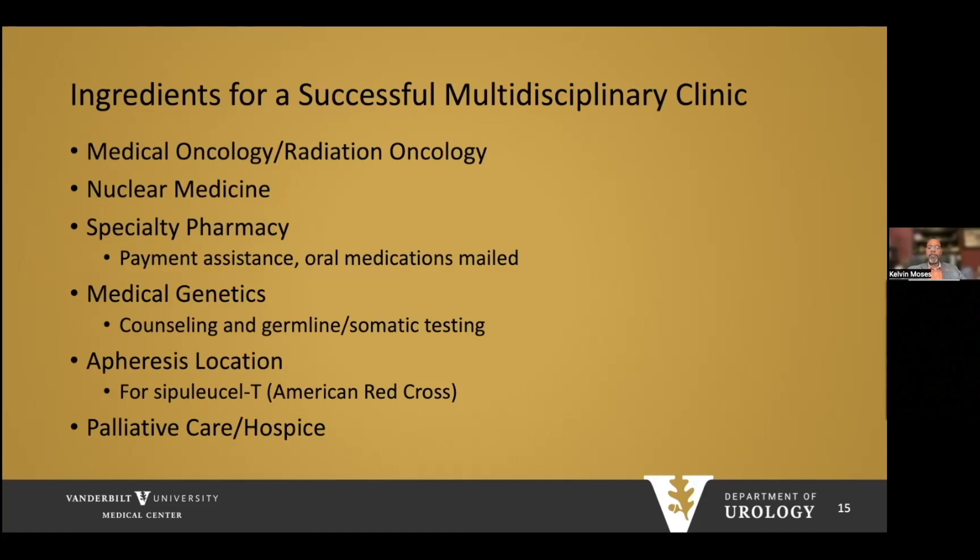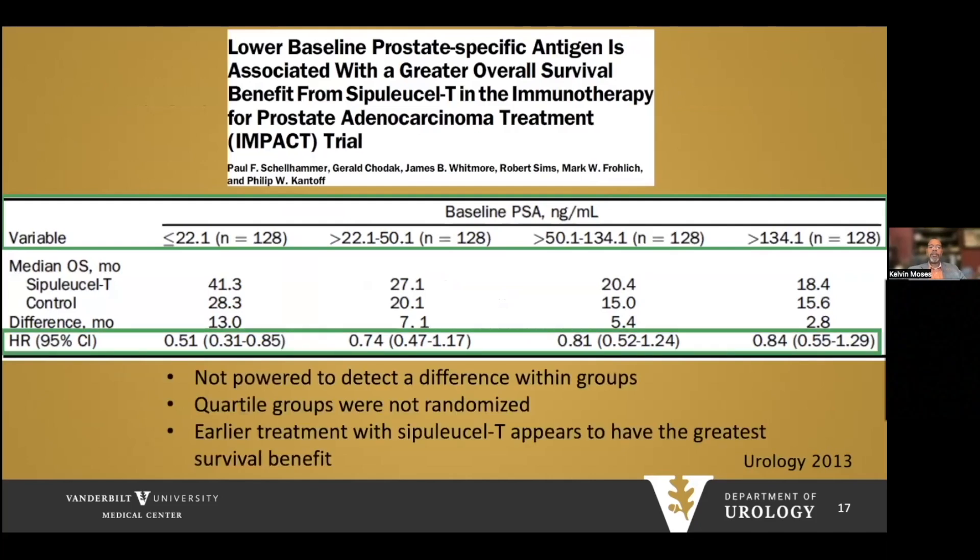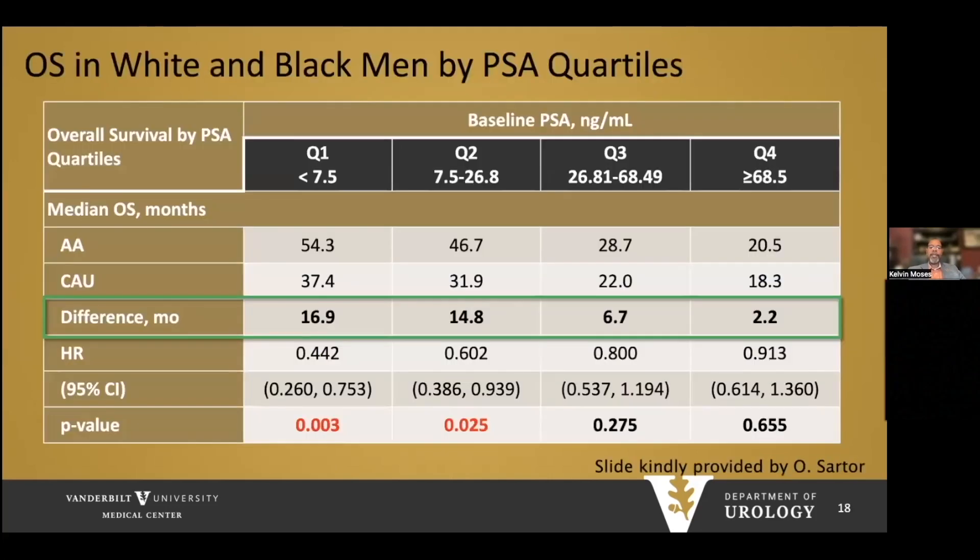Partner with palliative care and hospice teams, as many of these patients are elderly with competing comorbidities. Data from the IMPACT trial showed an overall survival benefit for men receiving sipuleucel-T in castrate-resistant disease — the benefit was seen mostly in patients with lower PSA, less than 22. Though the study was not powered to detect this difference, earlier treatment appears to have the greatest survival benefit. In African-American men, lower PSA shows even greater benefit: for PSA less than 26.8, there is a significant improvement in survival in Black men compared to white men with sipuleucel-T.